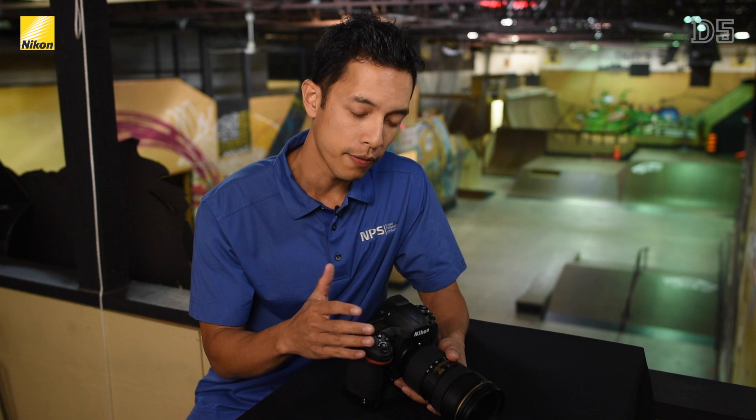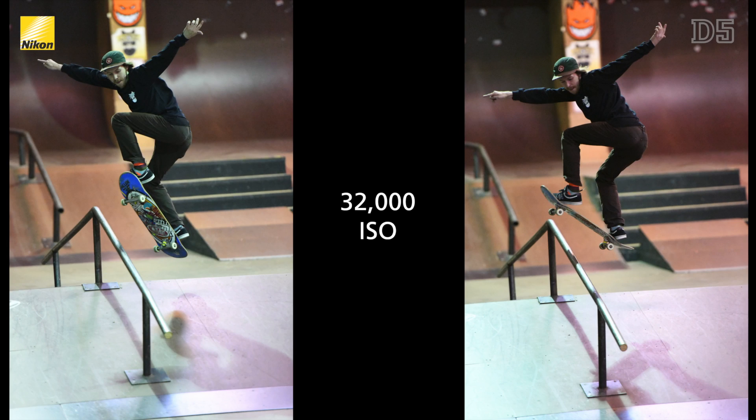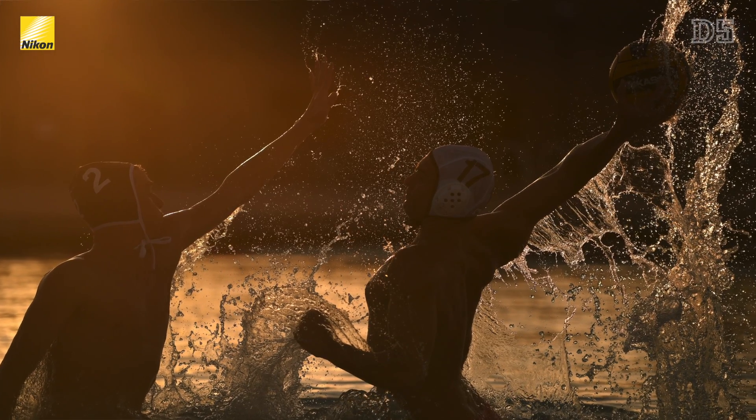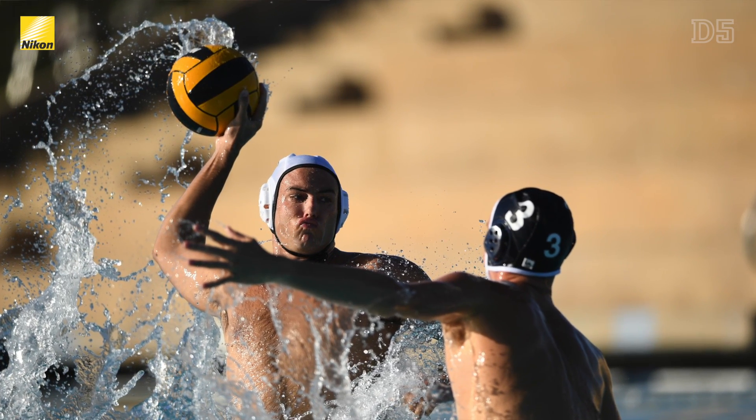Now let's start with the D5's image quality. It has a newly designed 20-megapixel full-frame CMOS sensor that offers even higher resolution than the D4S while providing even better low-light capabilities thanks to the new X-Speed 5 processor. The D5 has a native ISO range of 100 to 102,400 with the ability to use up to High 5 on the ISO range, which means an incredible 3.2 million ISO is possible. Never before has a camera given you as much freedom to raise your shutter speed in low-light situations or have complete depth of field control as the D5.